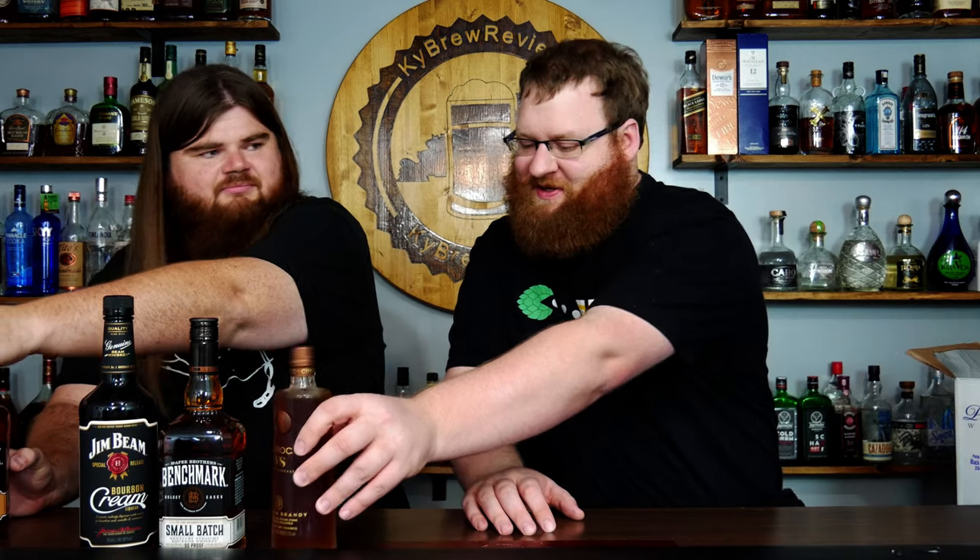Then we have Benchmark Bottled in Bond — that's a popular style. If you've got a big selection of bourbon you might as well have one. This is their Full Proof, which is 62.5% ABV or 125 proof. If you like fireballs in your mouth — not fireball liquor, like actual flames — because this is actually flammable. Nobody here is going to be able to open that because it's full proof.